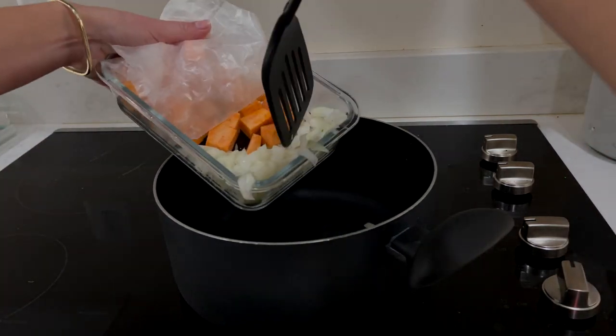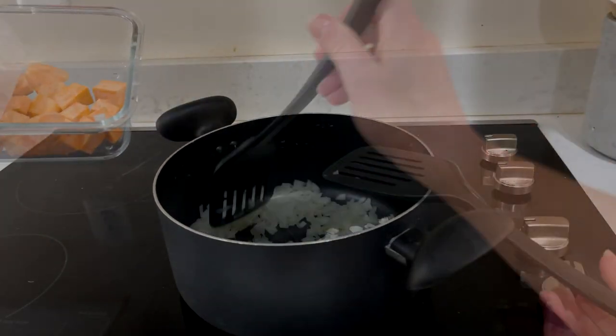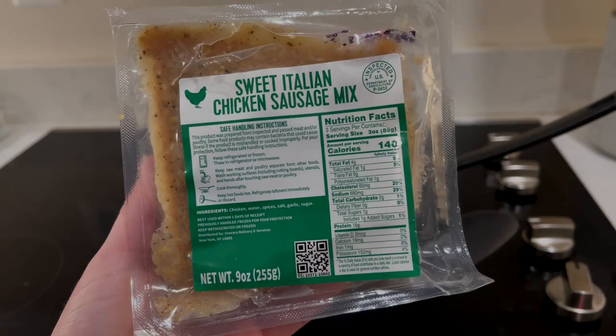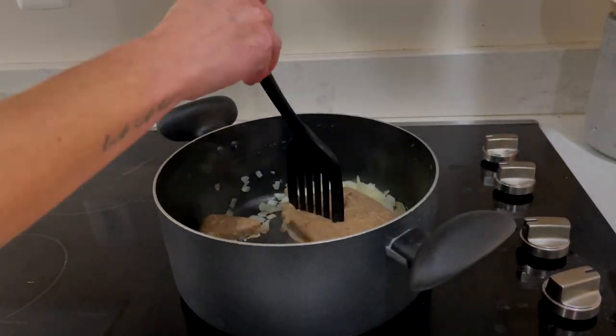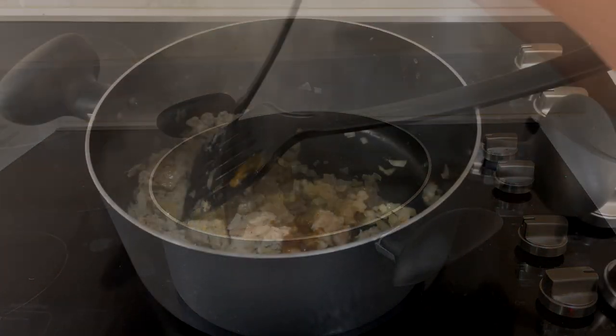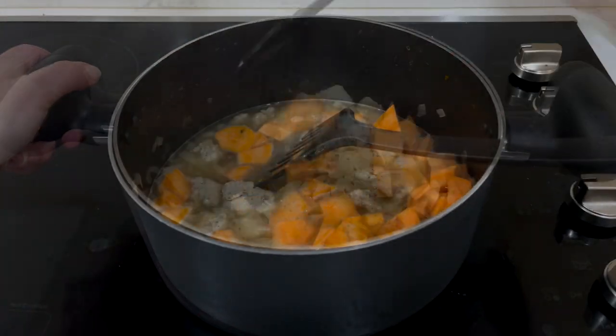Adding in the onion, stirring occasionally until softened for about five minutes. Then add in your chicken sausage, breaking up the meat into smaller pieces until it's brown and cooked all the way through for about another five minutes. Next you're ready to stir in your sweet potato, stock concentrate, one to two teaspoons of Italian seasoning, and two and a half cups of water.